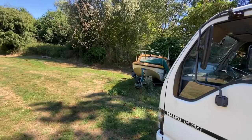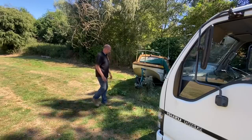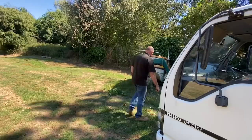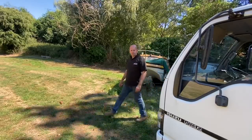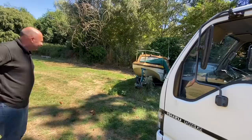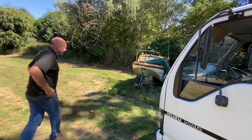Hi everyone, welcome back to the channel. As you would have already seen in the thumbnail, guys, we have bought ourselves a boat. We've got to be very careful where we are - the people that own the property don't want to show anything, so it's going to be a little bit tight until we pull it out of the hole it's in. But you can tell by his face he's quite excited - absolutely loves a boat.